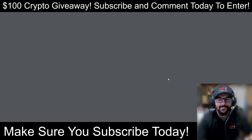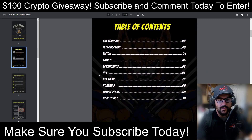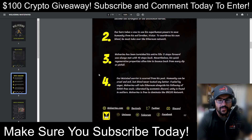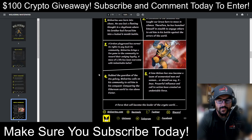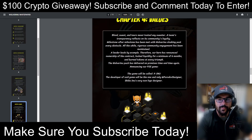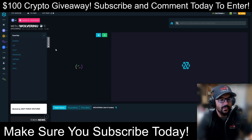The whitepaper looks pretty fleshed out — table of contents, all their socials, background info. If you have some time you can go through that in more depth. The chart link takes you to DEX Tools, as expected.